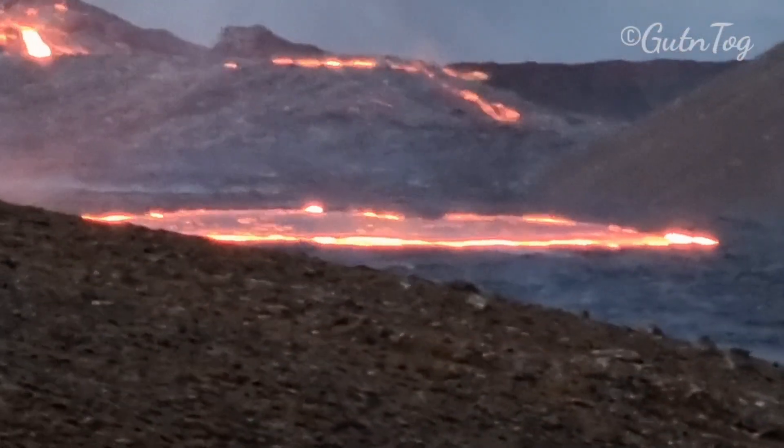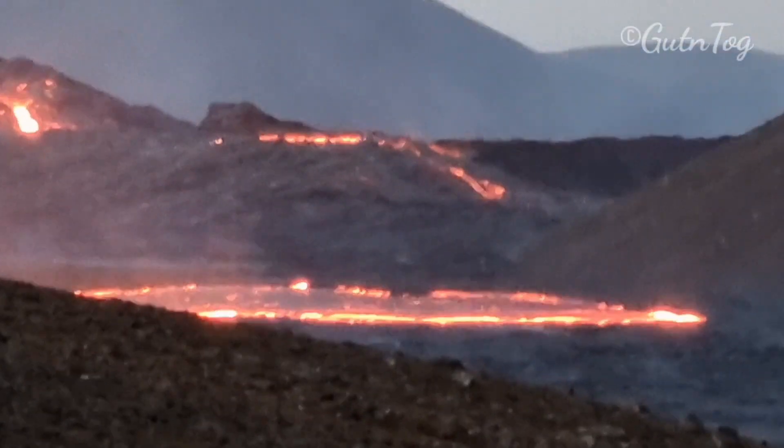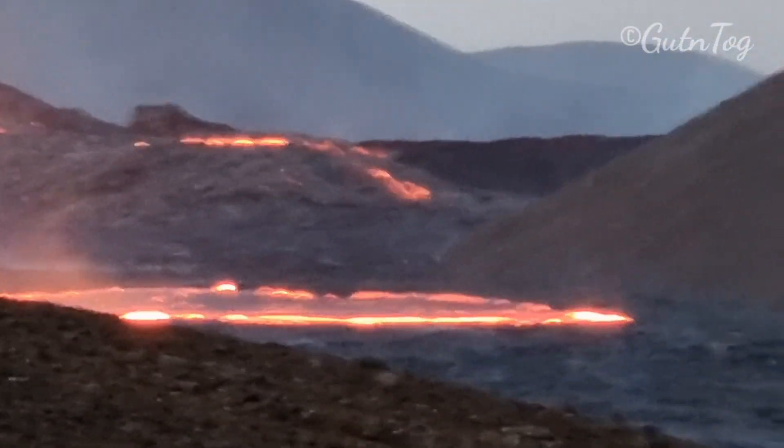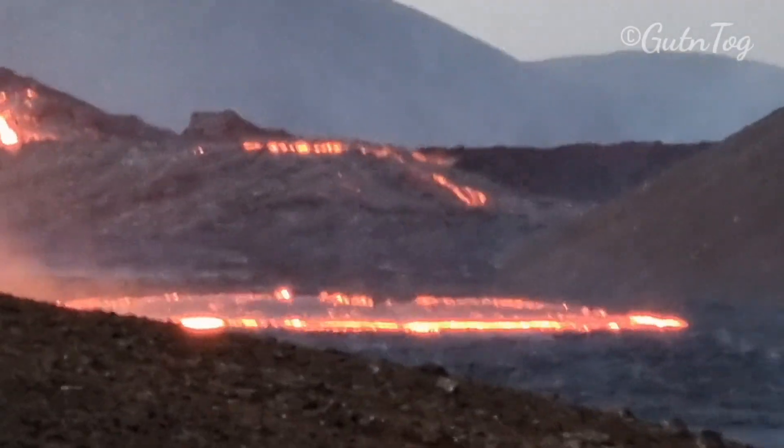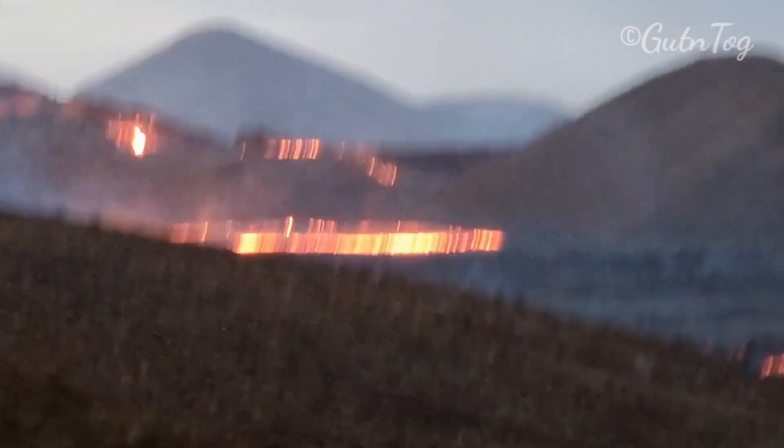I don't know what it is. Or maybe it happened right after the eruption. Maybe lava came there through some underground tunnels and it just spilled over like that. Very strange.